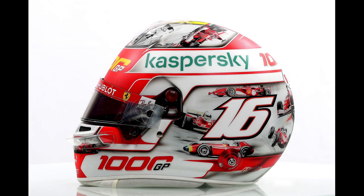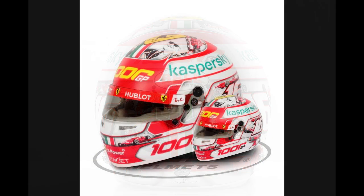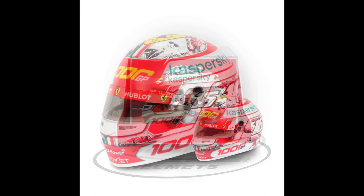For this special occasion both Ferrari drivers went for a custom helmet design, and Charles chose this matte white and red helmet adorned with pictures of Ferrari's past Formula 1 world champions on it. Bell, the manufacturer of Charles' helmet and of course the mini helmet as well, immediately announced a half scale helmet of this Tuscan Grand Prix lid and they released two versions afterwards.